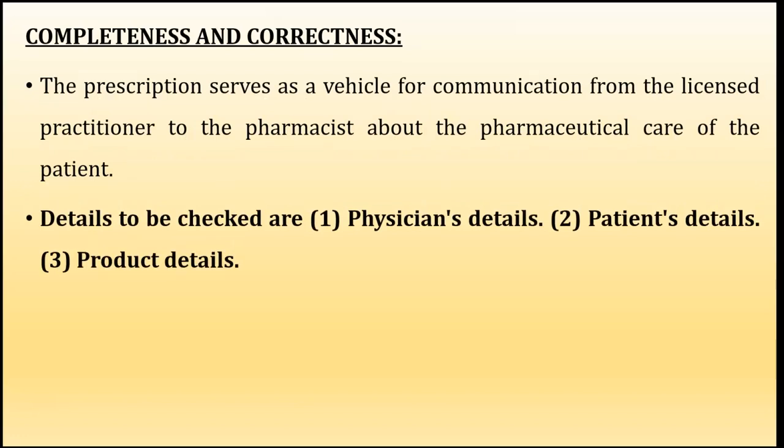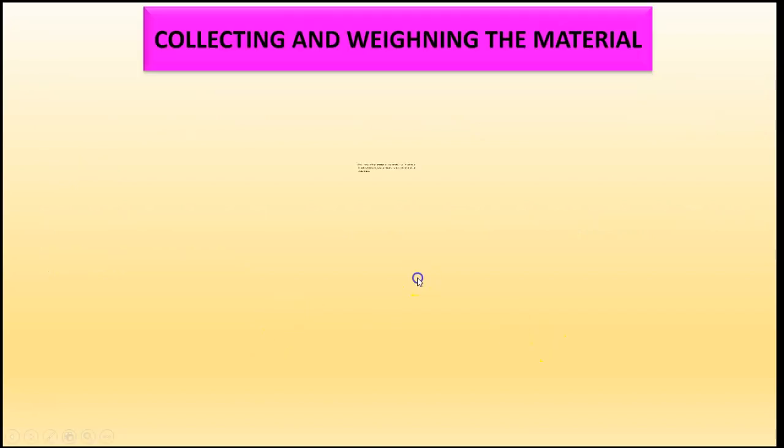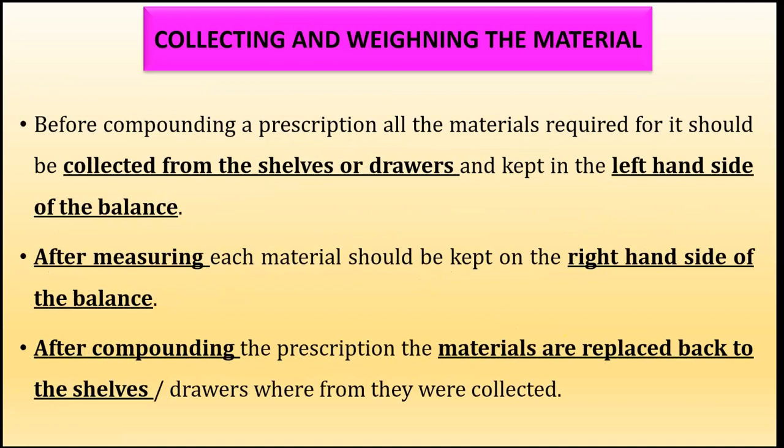Next is completeness and correctness. The prescription serves as a vehicle for communication from a licensed practitioner to the pharmacist about the pharmaceutical care of the patient. The details to be checked by the pharmacist include the physician's details — name, signature, qualification, address, and registration number — then the patient's details — name, age, sex, and address — and then the product's details. These details must be checked for completeness and correctness before dispensing to the patient.